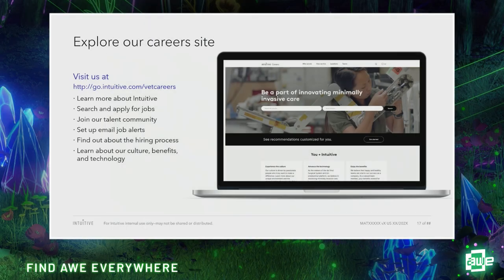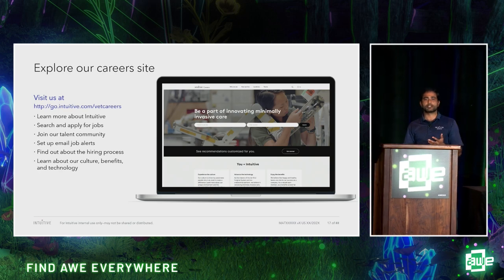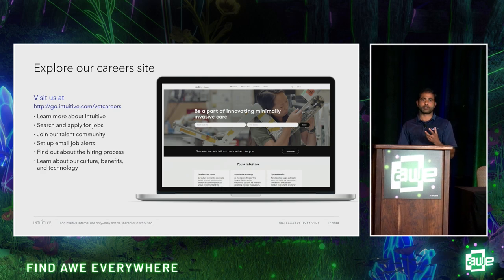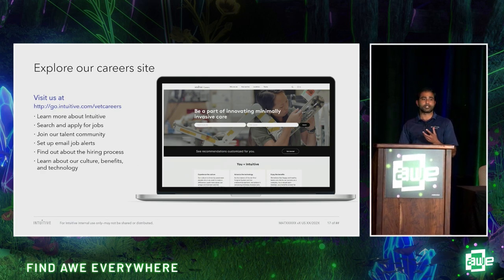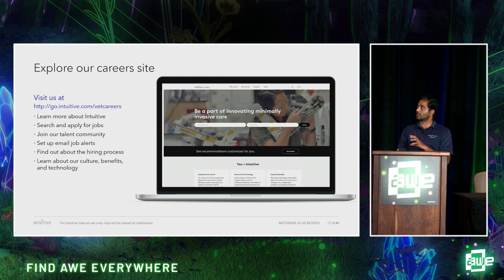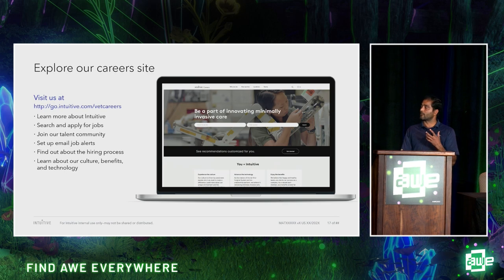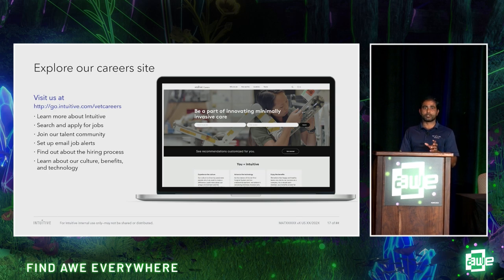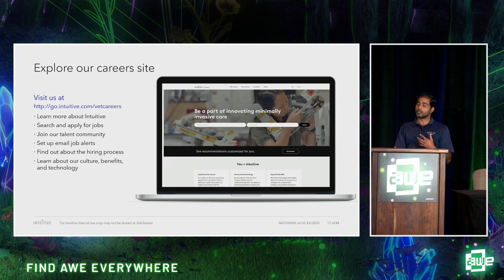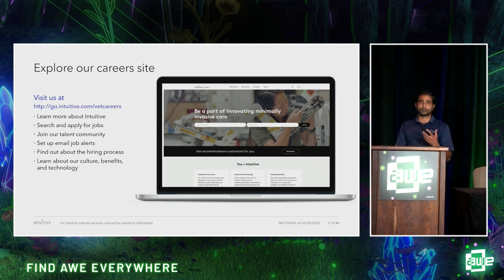As XR technology is fast evolving, it is one of the key core technologies enabling many opportunities in the surgical space. You can see in that video how virtual reality and augmented reality enable visualization, navigation, and digital surgery. This technology is also available through different modalities like smartphones and wearables. Let me show you what my team is working on — how we are using this technology to provide surgeon training.